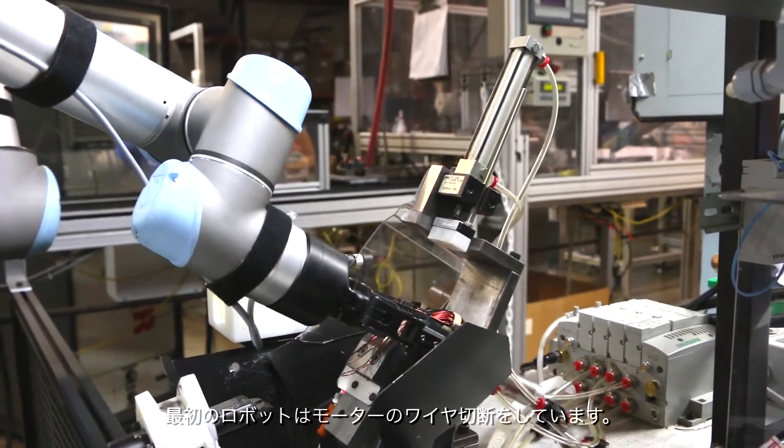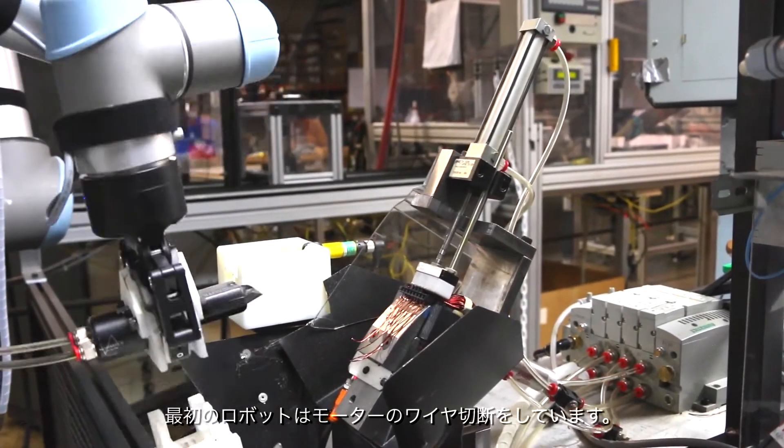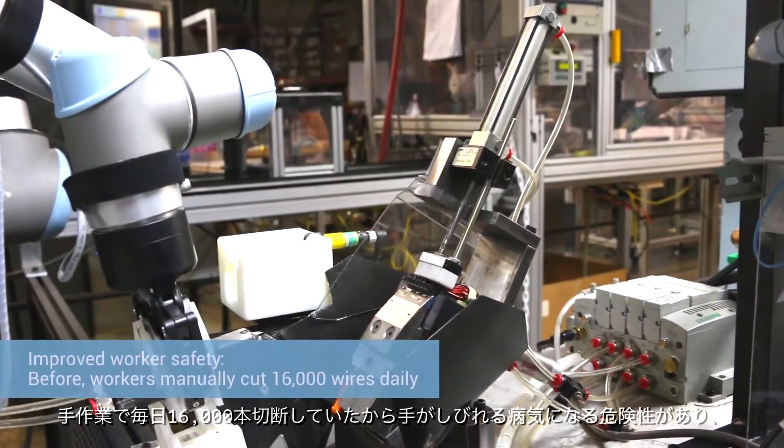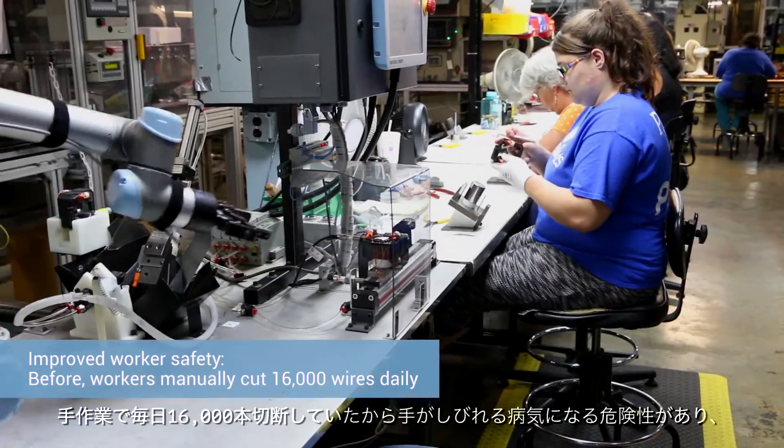We've got two robots working with humans. The first robot is actually cutting wires off of the motor field — that's a potential carpal tunnel syndrome application. You're cutting about 16,000 wires a day by hand.